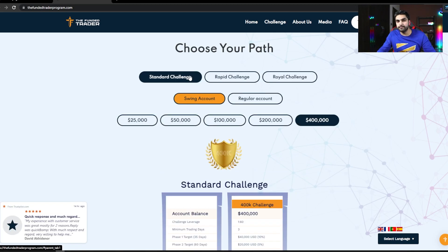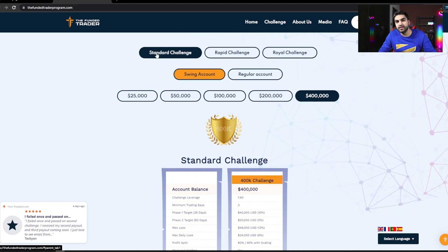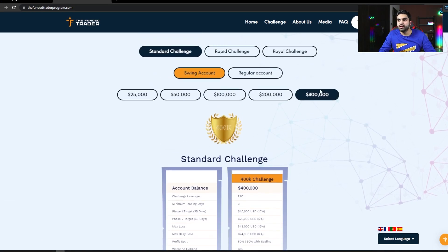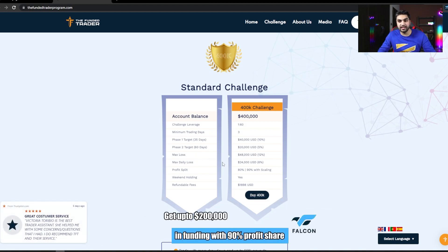Back when the FundyTrader program started funding traders, they only had the standard challenge model. Now they have three. I went with the standard challenge model and took a $400,000 account. The standard challenge model offers the biggest account size. The phase 1 profit target is 10% and phase 2 is 5%. You get 35 days for phase 1 and 60 days for phase 2. The drawdown limits are 12% overall and 6% daily.